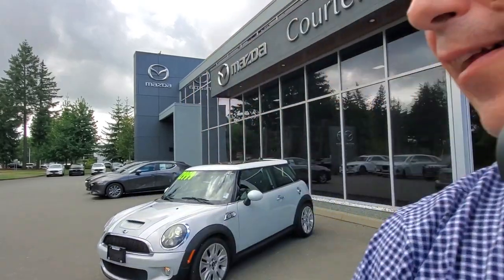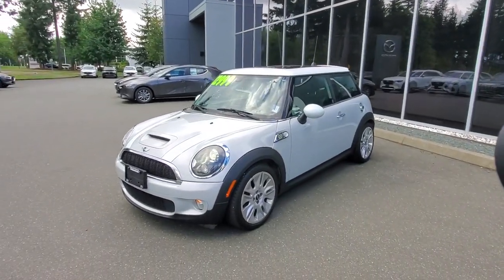Hey everybody, it's Mike here coming to you from Courtney Mazda — great place to be. This is a little video for all you wonderful people checking out our inventory from the comfort of your own home. This is a 2010 Mini Cooper S, turbocharged.